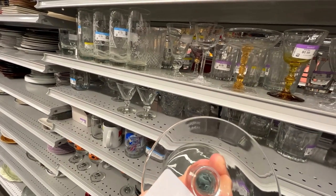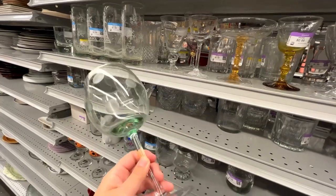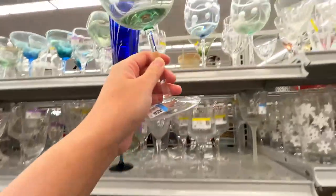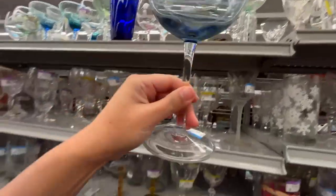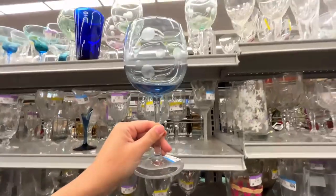On top were these Waterford Marquee Crystal polka dot wine glasses, and they were only $2 each. You can see the etching on the bottom — it says Waterford Marquee. Very nice. There were three colors: green, blue, and pink. You can see the etching mark clearly.